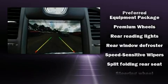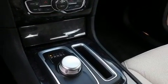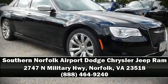A Carfax history report indicates just one previous owner. Our sales staff will help you find the vehicle that you've been searching for. Stop in and take a test drive.